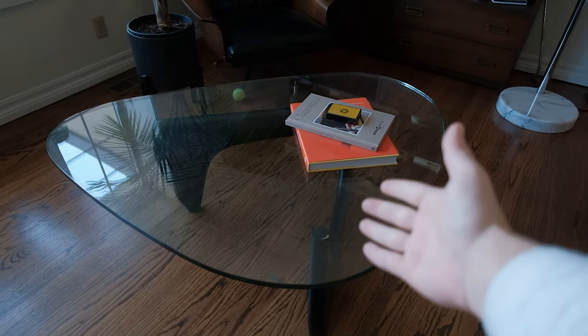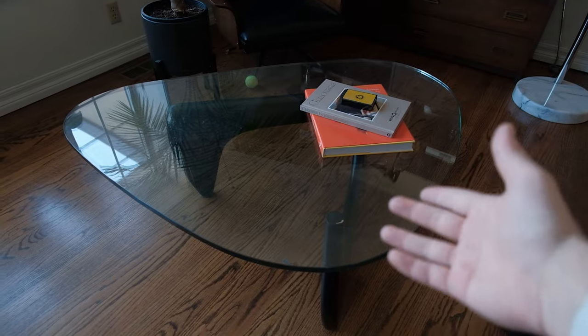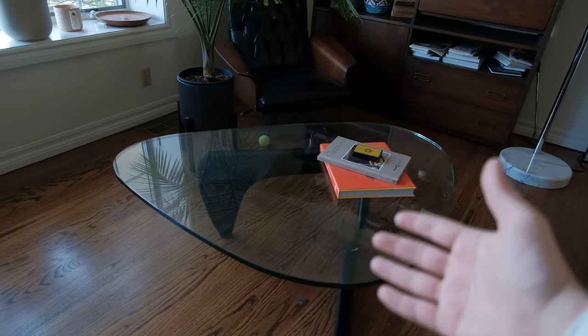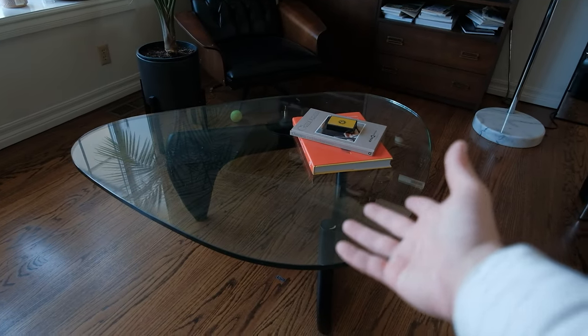Last but not least is this Noguchi knockoff table. I got it for like $200 at an estate sale, but it looks great in the living room with everything in here.